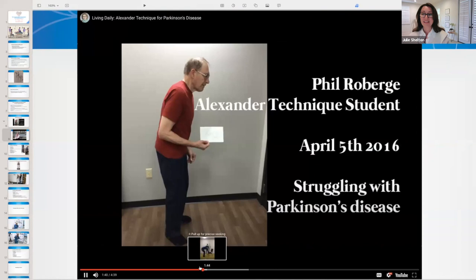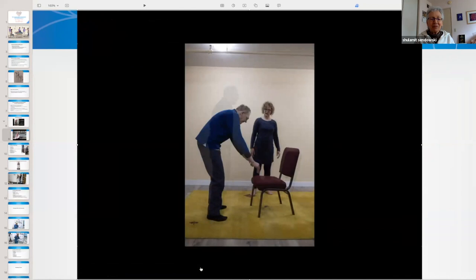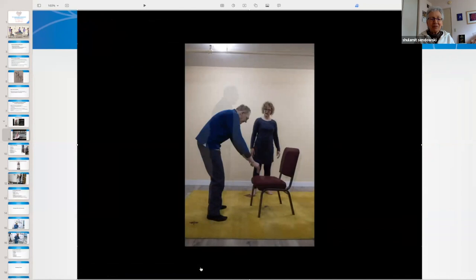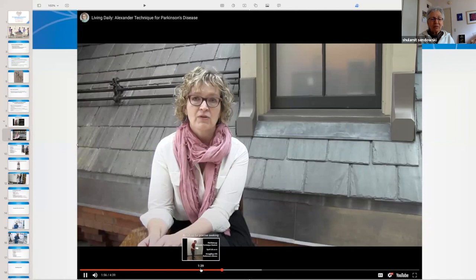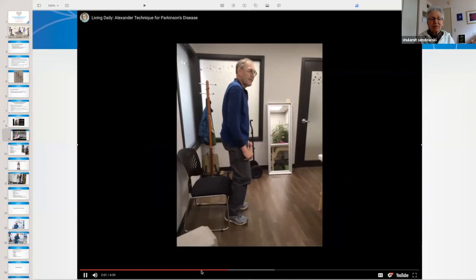Let me tell you the story of Phil. I met him three years ago as part of a research project. When I met him, he couldn't roll over, couldn't go to the bathroom on his own, his wife quit her full-time job to care for him, and he couldn't stand without falling over backwards. In three years, he's transformed. The things that he can do are amazing.